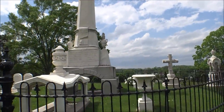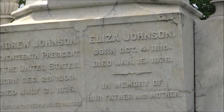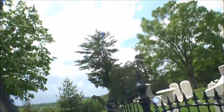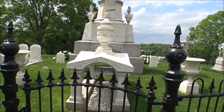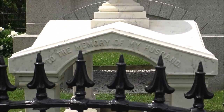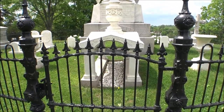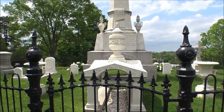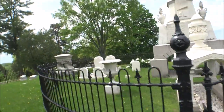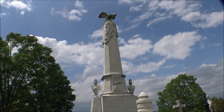Here are the graves of Andrew and Eliza Johnson. I believe this is to the memory of my husband — that's graveled underneath. Here is the grave of our 17th president of the United States, the final resting place, and that huge monument erected in his honor.